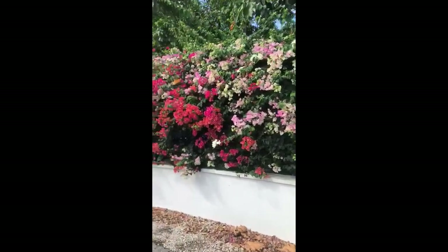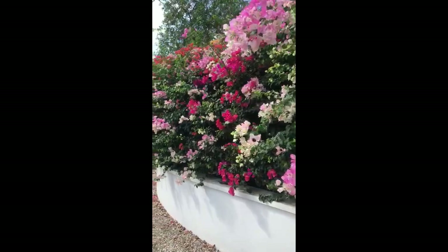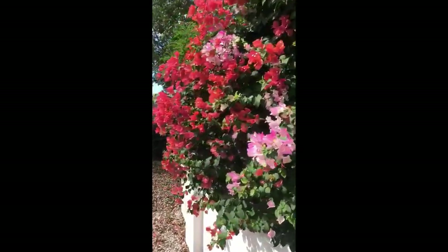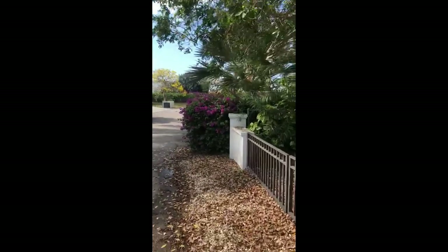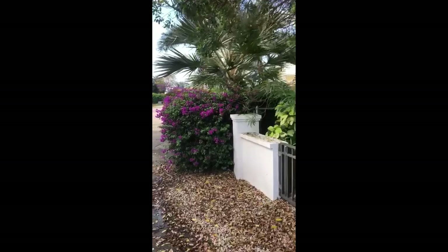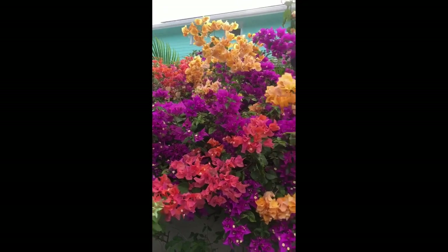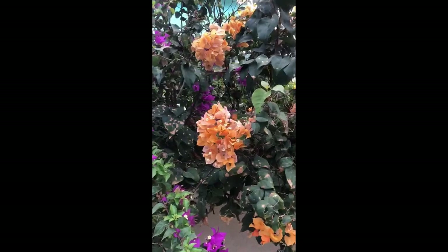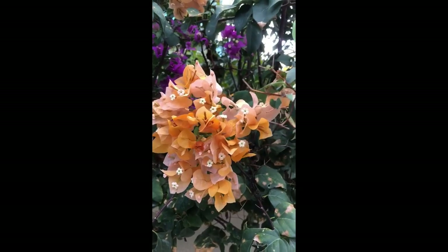I walk every morning through my neighborhood in Grand Harbor and I find myself inspired by nature most of the time. Right now I'm in love with springtime in Cayman — it's an explosion of color. I mean, a proper explosion. Look at what color this is! The combination of colors is so perfect.